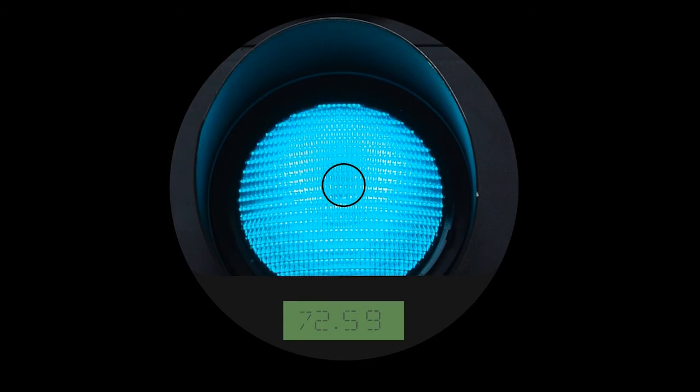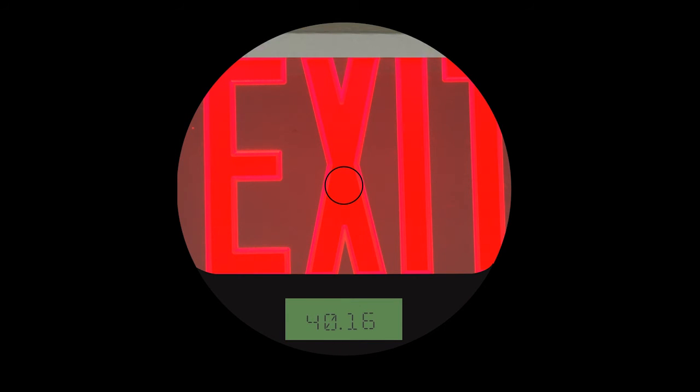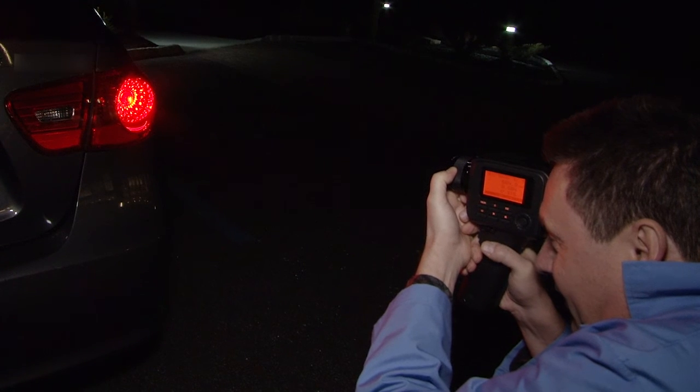The CS160 is ideal for bright applications, such as traffic lights, digital signage, and many aerospace and automotive applications.